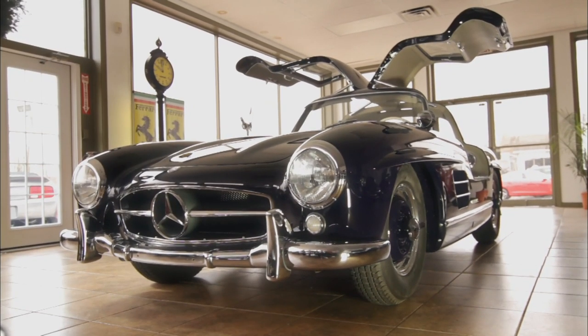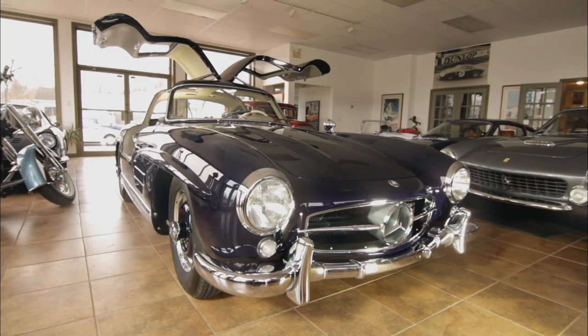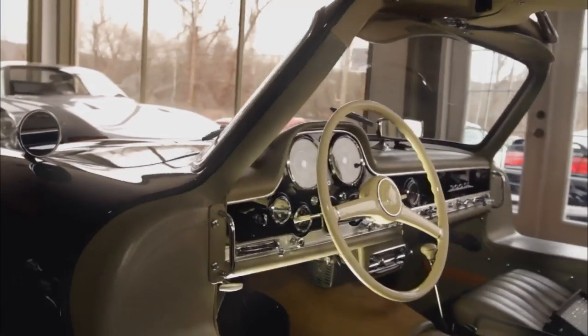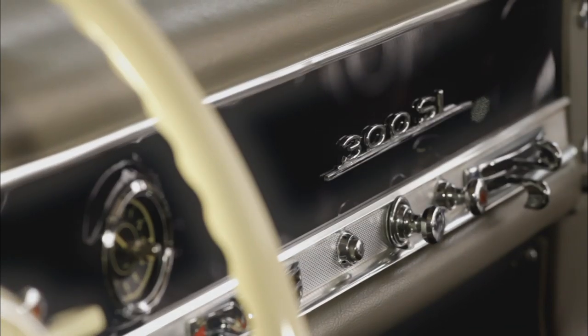It's a 1957 300 SL Gullwing Mercedes, one of the most fantastic cars ever built. It's a cornerstone to most big collections. This is one of the last Gullwings produced — 1957 was the last year, and this is number 33 out of 76 cars built that year, which makes it pretty important.